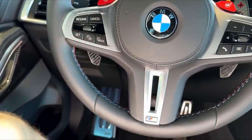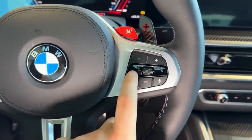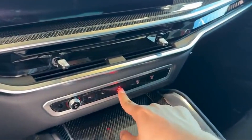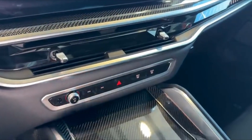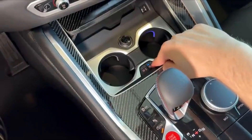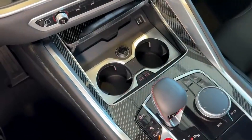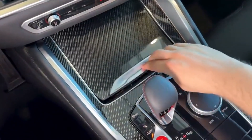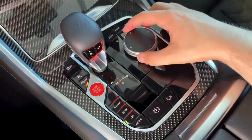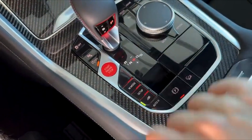BMW also doesn't skimp on audio quality, with the available Bowers and Wilkins Diamond surround sound system transforming the cabin into a concert hall on wheels. Crisp highs, deep bass, and perfect clarity ensure that every note is heard as the artist intended, providing a truly immersive sound experience. From the advanced tech to the luxurious materials, the X6M Competition's interior is designed to not only enhance your driving experience, but to elevate it — blending cutting-edge technology with unrivaled comfort and style.